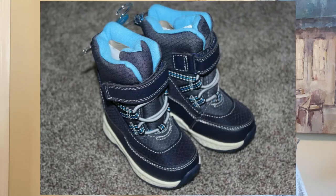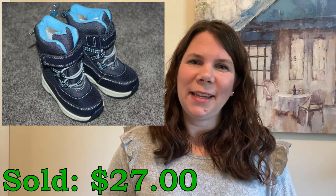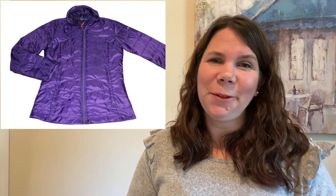I sold these Carter's navy baby boots — just little teeny ones, a size 4 for babies. I picked these up on clearance at Carter's for $3.92 and they sold for $27, and I did pay $1.50 for the shipping. I sold these Airwalk tan women's shoes — I paid just $2.70 for these and they sold for $26. I found this Columbia women's jacket over the summer at a garage sale and I paid $4 for it and it sold for $35.